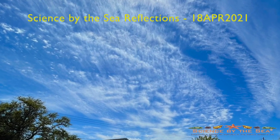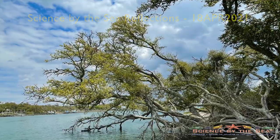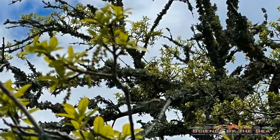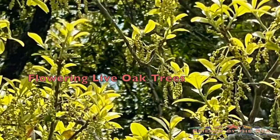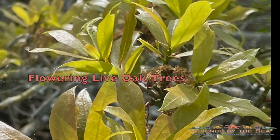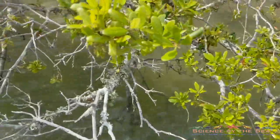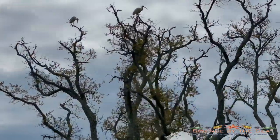Spring brings lots of beautiful cloud formations and these provide a gorgeous backdrop to all the live oaks that are starting to flower and shed the last of their copper leaves from the winter. I love drifting by the ones that hang over the water, and the ibises seem to enjoy the water views as well.